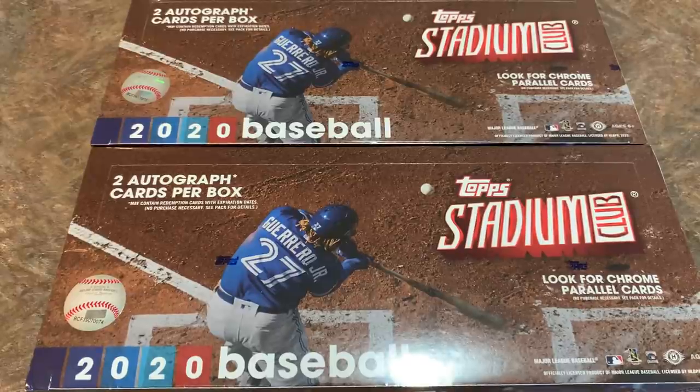Hey everybody, welcome back to another brand new video. It is release day for 2020 Top Stadium Club. Today we're going to go through two hobby boxes and see what we can find. There are two autograph cards per box.